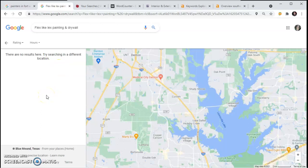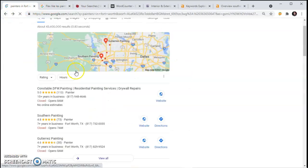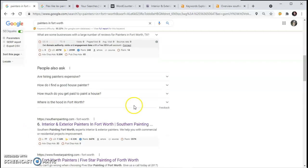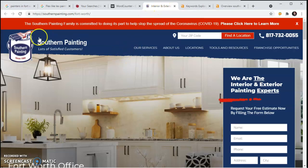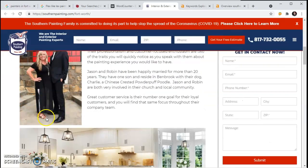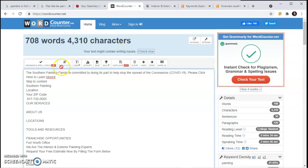The next section down here in the Google search is called the Organic section and this is where your website is listed. The very first business listed under Painting in Fort Worth is Southern Painting. When I open up the website, it shows me how much content they have. Content is all the words that you have, including the words that are saved behind pictures and meta tags. I use a word counter and it shows they have 708 words.